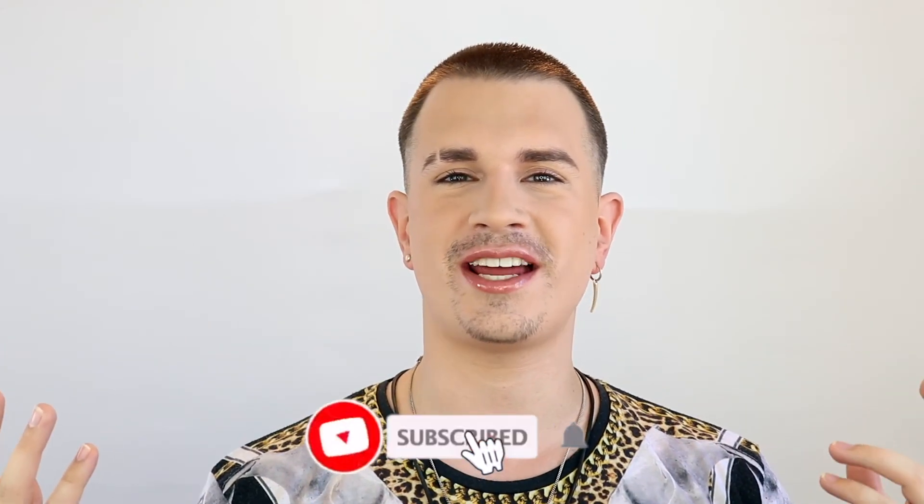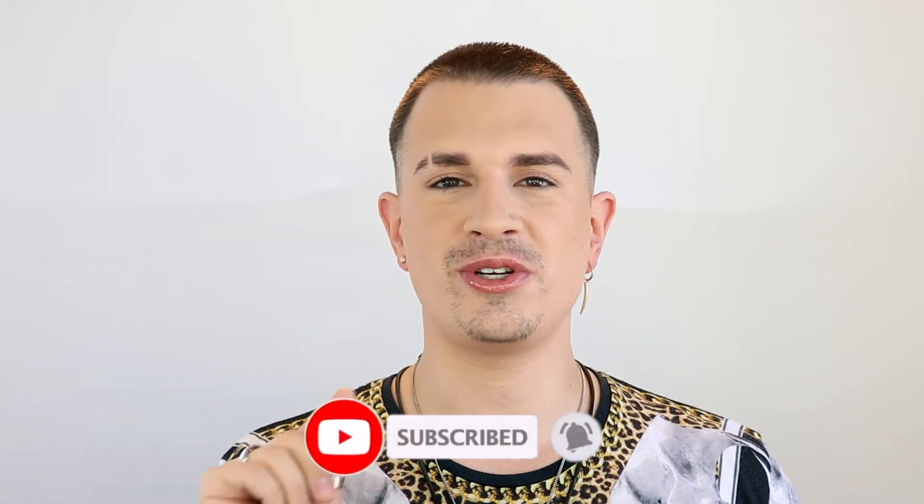If you enjoyed this video please give it a thumbs up and leave a comment — I love reading them. Subscribe and hit the bell to be notified when I upload, usually Fridays at 10 a.m. Pacific Standard Time. Share this video with anyone who'd love to learn how to achieve HD-ready skin. I appreciate you so much — stay safe, wash your hands, bye!